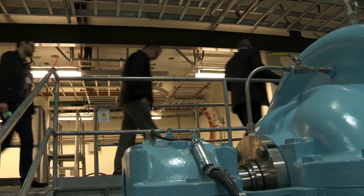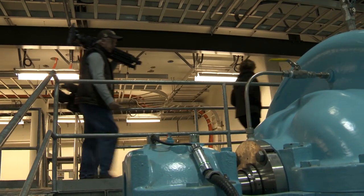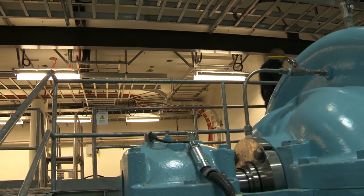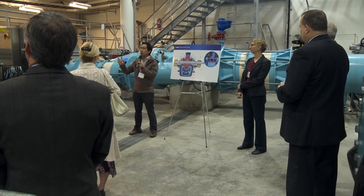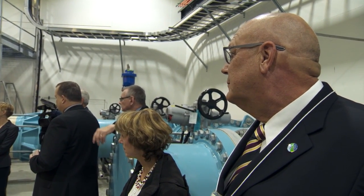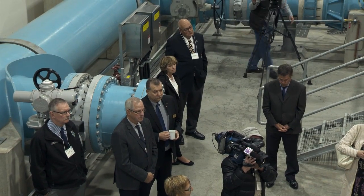Each station on the tour features a Metro Vancouver staffer whose knowledge comes firsthand from working on the project. Each pump can pump 68 million litres per day at 80 metres water pressure. As a comparison, one pump can fill an Olympic-sized swimming pool in about one hour, while a regular garden hose would take roughly 45 days to accomplish the same feat.